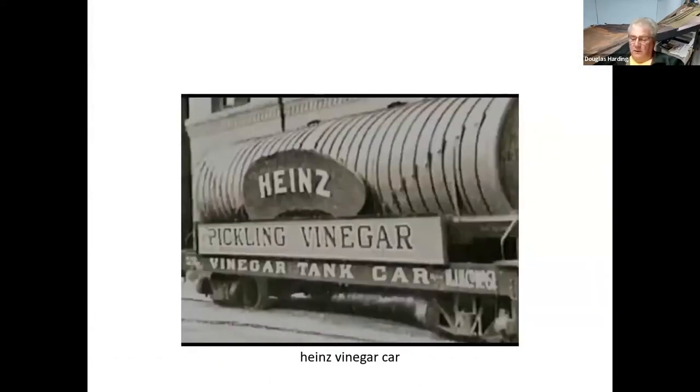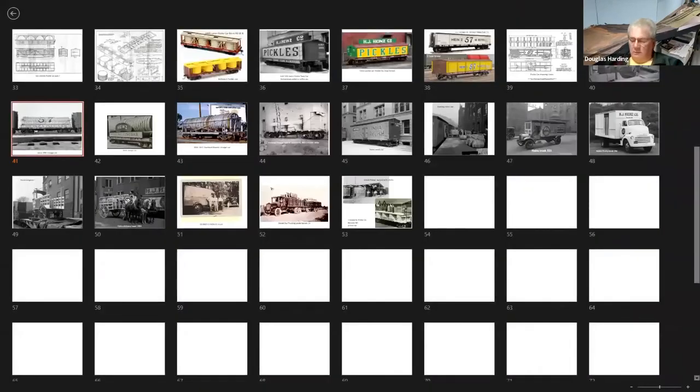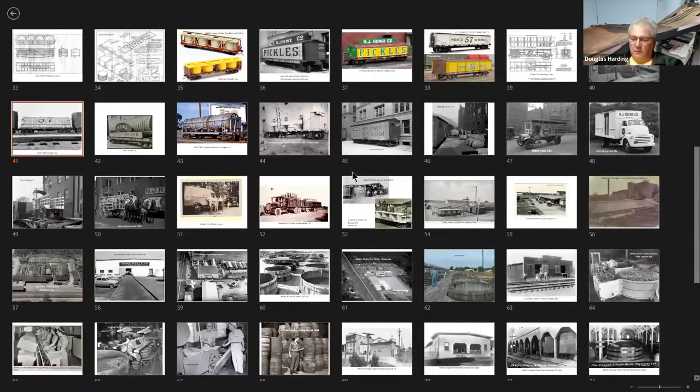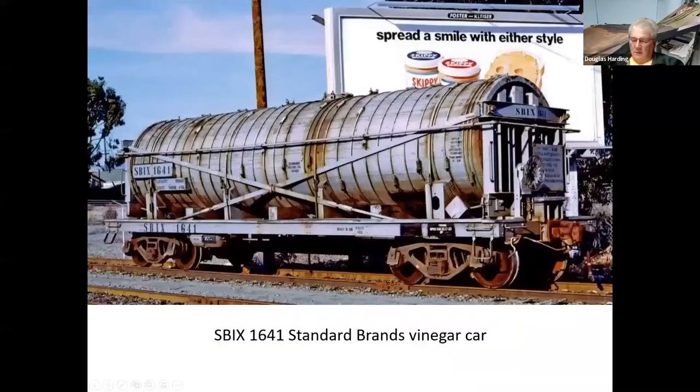Here's another Heinz pickling vinegar car. Standard Brands was another brand — your wife or mother probably purchased Standard Brands vinegar at the grocery store. This car I believe is still at a museum out in California.